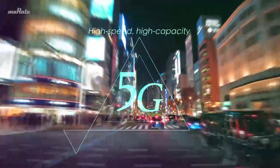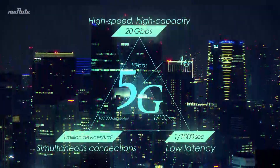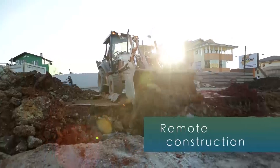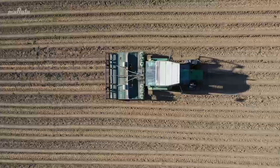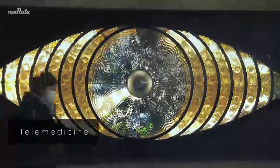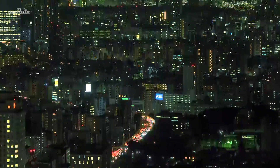5G, the fifth generation standard for mobile communications, whose speed is around 20 times faster than existing methods. First introduced in 2020, 5G is spreading and is now being used in various sectors. 5G, the next big wave in information technology, is really engulfing the world and will make a big difference in our daily lives.